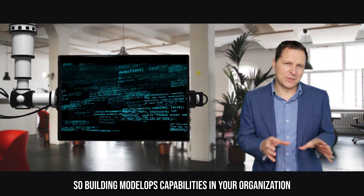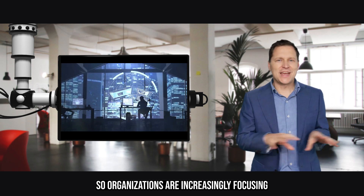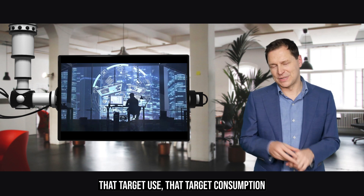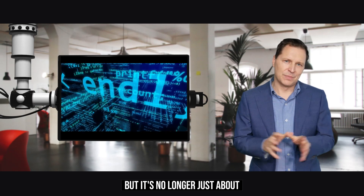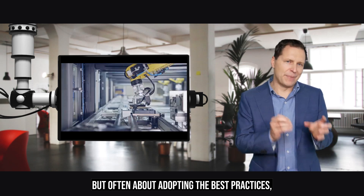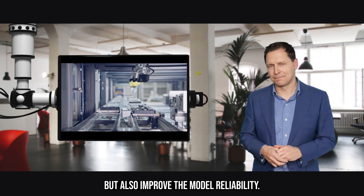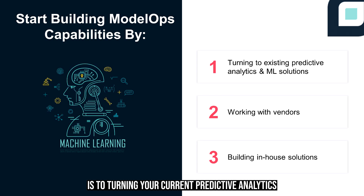Building Model Ops capabilities in your organization will set you on the right path to AI deployment success. Organizations are increasingly focusing on model deployment tools and platforms that target the consumption and management of models. It's no longer just about developing machine learning models, but about adopting best practices, which improves model quality and model reliability. One of the simplest ways to start is to leverage the existing Model Ops capabilities within your current predictive analytics and machine learning solutions.